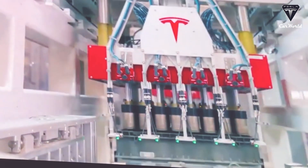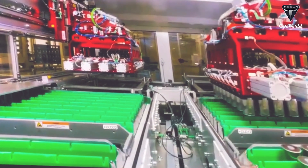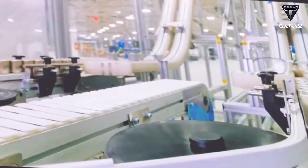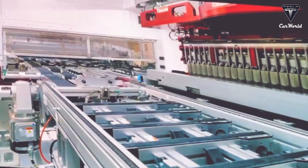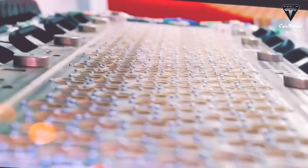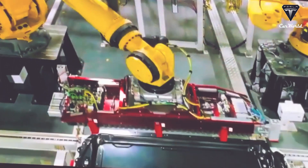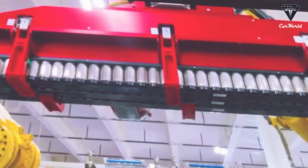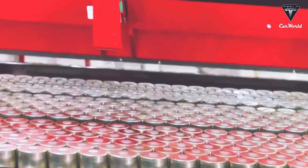Traditional automakers today are still utilizing modular battery packs that would require a notable degree of human assembly. Moreover, the 4680 cells with their 80mm height enable continuous motion battery cell manufacturing, which is similar to bottle production at beverage companies. This speeds up cell production compared to current procedures practiced at Giga Nevada's cell manufacturing facility. Additionally, Tesla's 4680 battery cell is tabless, meant to involve dry electrode production that drastically reduces the number of stages in manufacturing, as well as using different materials for the anodes and cathodes.